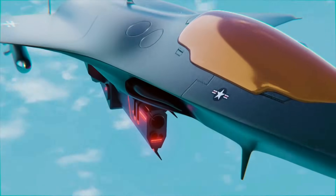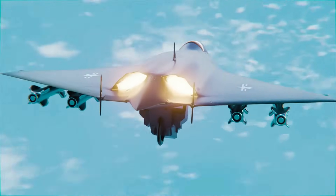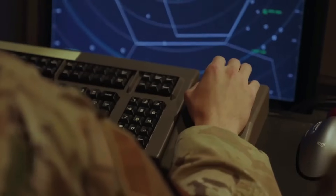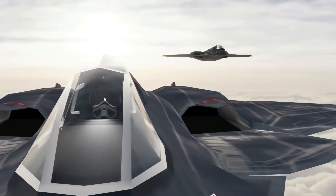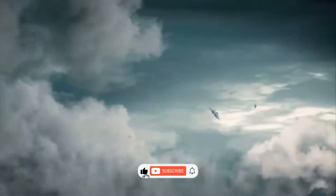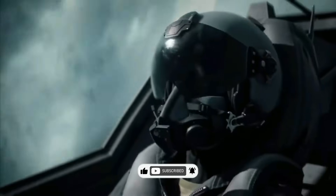The X-44 Manta isn't just an airplane — it's a symbol of the future, where the boundaries of stealth and speed are pushed to unimaginable limits. Its declassification forces us to rethink military strategies and raises profound questions about defense, offense, and the balance of power in the modern world. As other nations race to catch up, the X-44 Manta reminds us that the technologies of tomorrow are already here. Stay tuned as we continue to explore the innovations reshaping our world — and remember, what's classified today could be tomorrow's biggest revelation. Don't forget to like, subscribe, and join us next time for more groundbreaking discoveries.